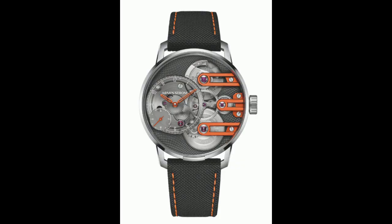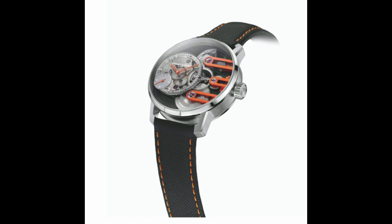The first lot I wanted to talk about was lot number three — the Armin Strom Gravity Equal Force Only Watch unique piece. It's in stainless steel with their in-house ASB 19 movement, 41 millimeters in diameter. What's unique about this version is the orange accents, which are in line with the Only Watch theme. It was estimated between 17,000 and 25,000 Swiss francs and ended up going for 38,000 Swiss francs. Armin Strom is doing great things and it's exciting to see them participate.